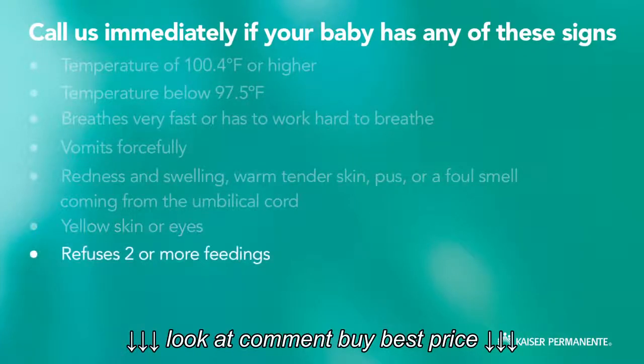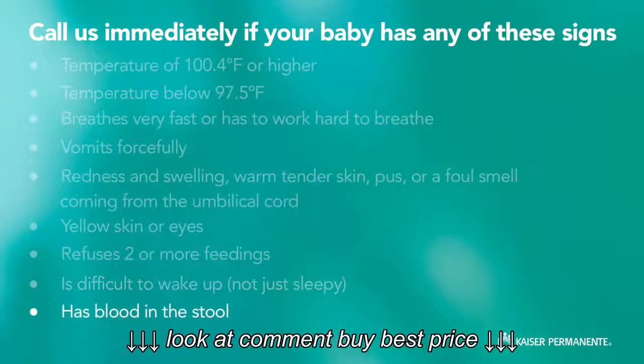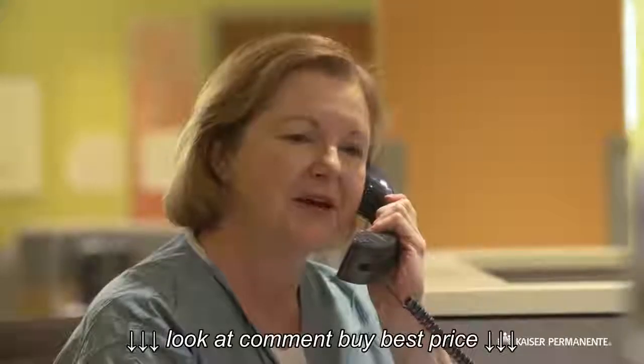Other signs include: refuses two or more feedings, is difficult to wake up — not just sleepy — has blood in the stool, or has problems with circumcision. If you notice any of these signs or symptoms, it is important that you call us right away.